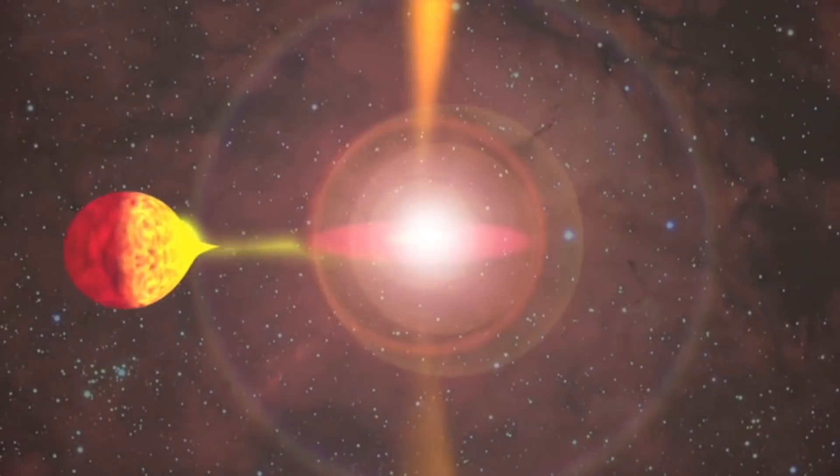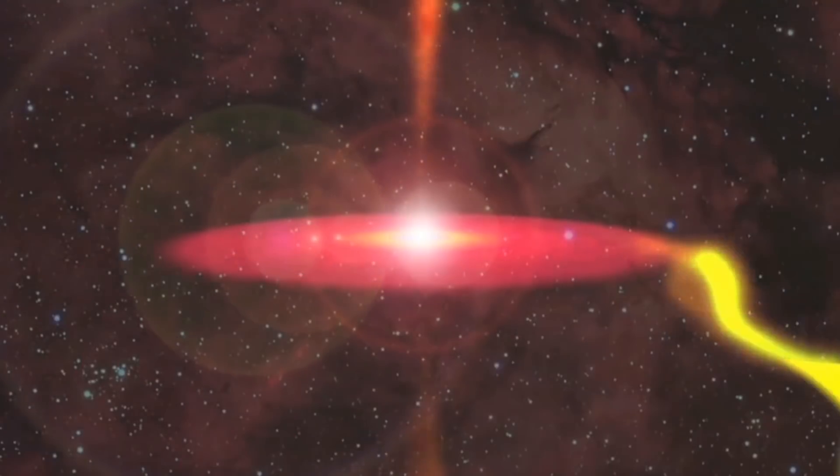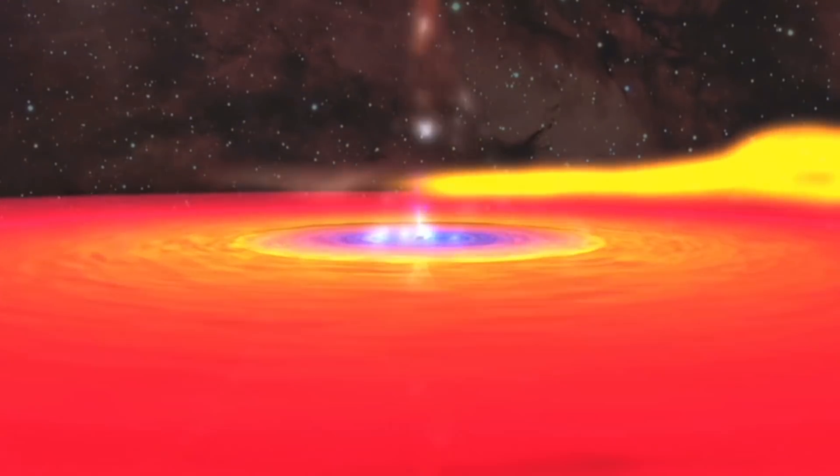Recently, NASA, using the James Webb Space Telescope, was able to capture how a huge black hole is tearing to pieces and swallowing a star the size of our sun. But we don't really know what will happen with these torn bits of the star after its destruction.